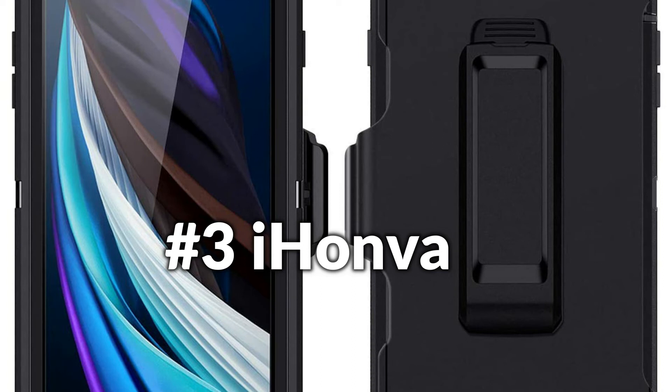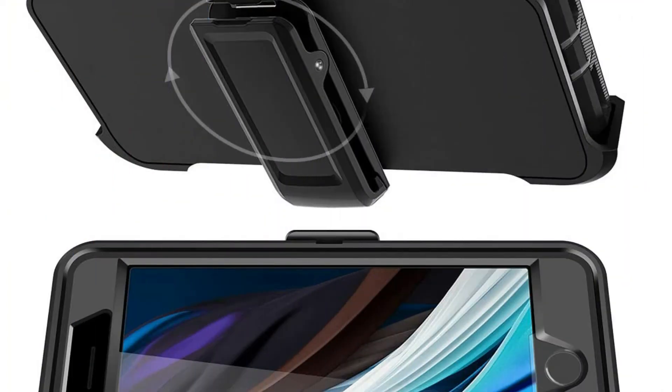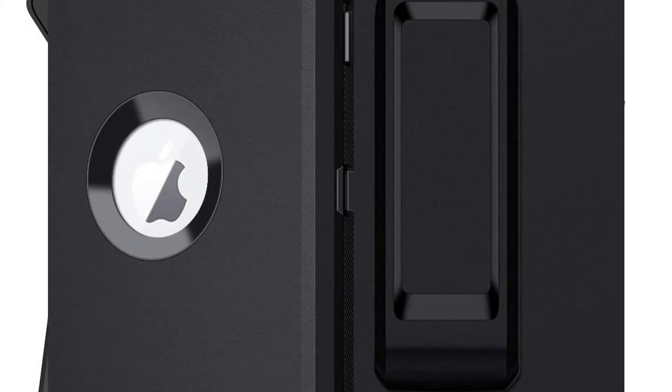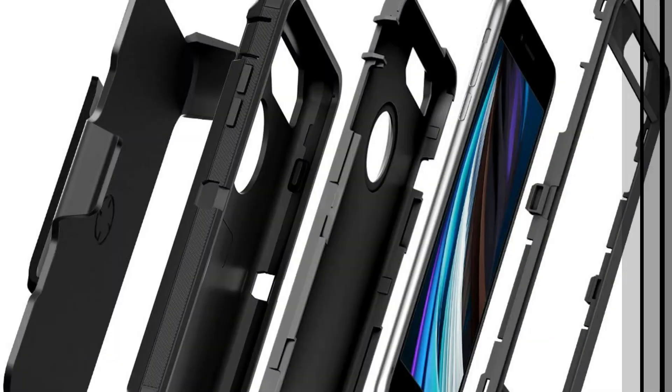On number 3 we have the iHomba Case. Remarkable detachable 3-in-1 design, built from state-of-the-art silicone and polycarbonate. Drop defense, scratch and dirt protection. Shockproof — protects your Apple iPhone SE 2022 and 2020 from drops, dirt, and daily experiences.